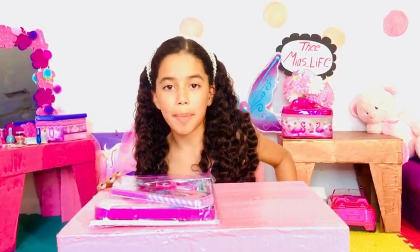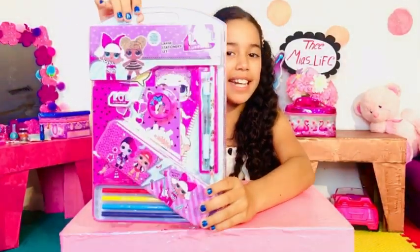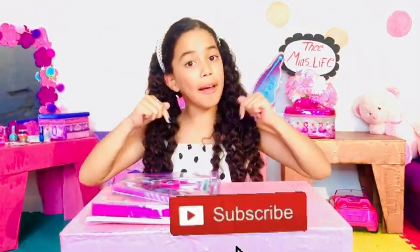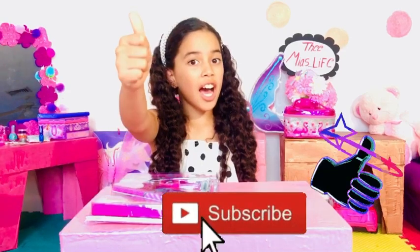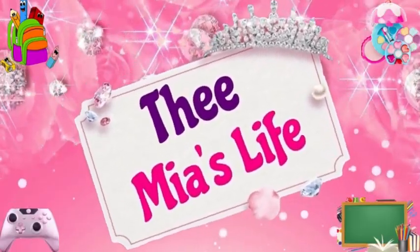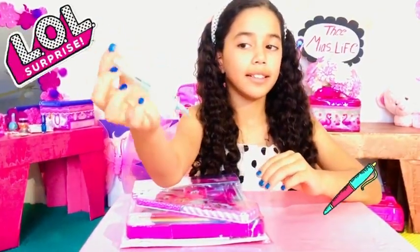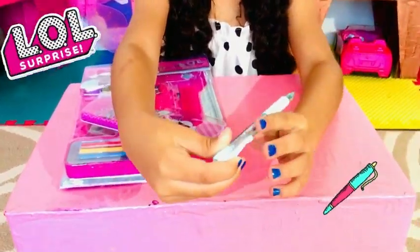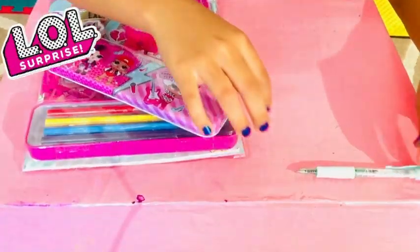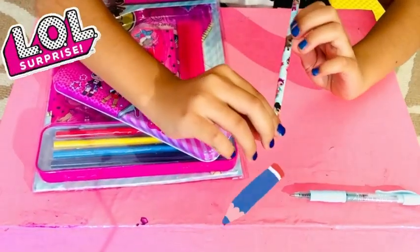Hi guys, today we're gonna be opening LOL Surprise back to school! Here it is, so don't forget to subscribe to my channel and hit that thumbs up. Welcome to Mia's Life. So I have this nice pen that says LOL on it — you can put that over here.